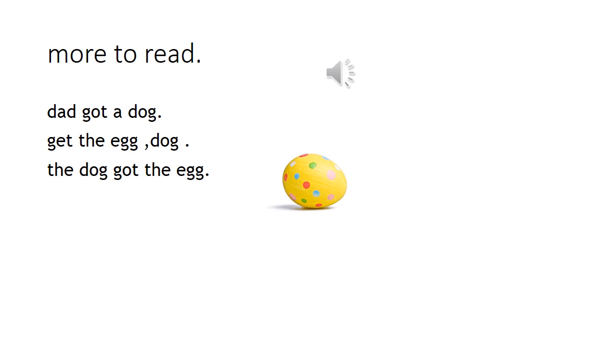More to read. Dad got a dog. Get the egg. The dog got the egg.